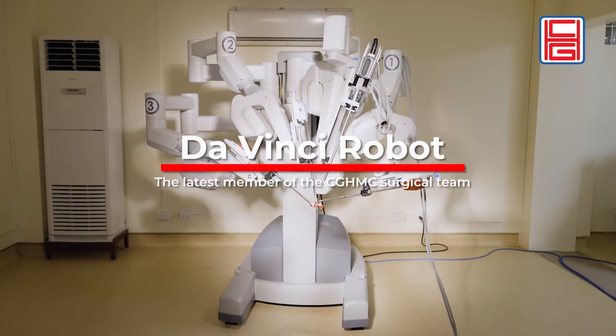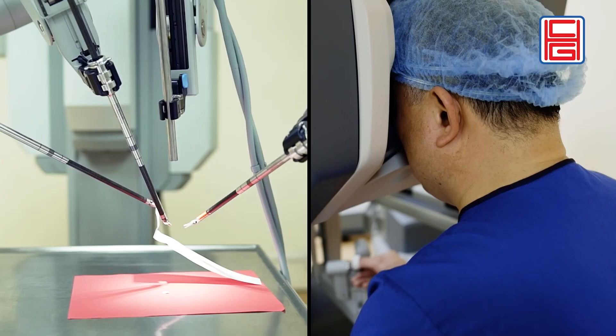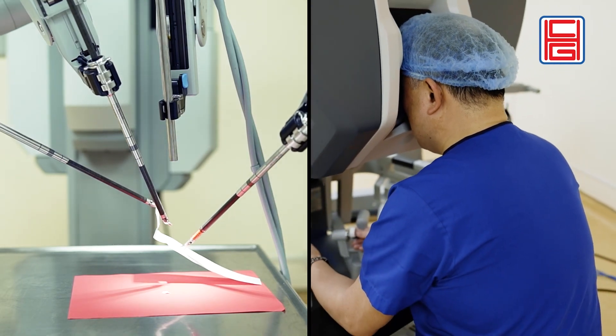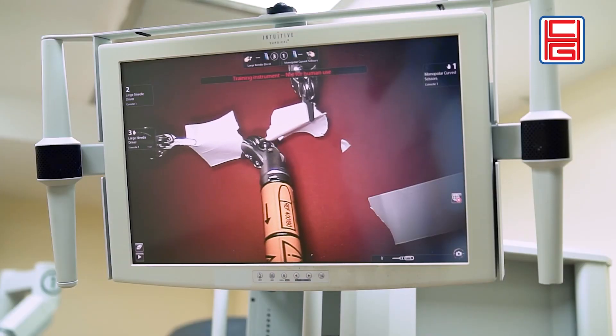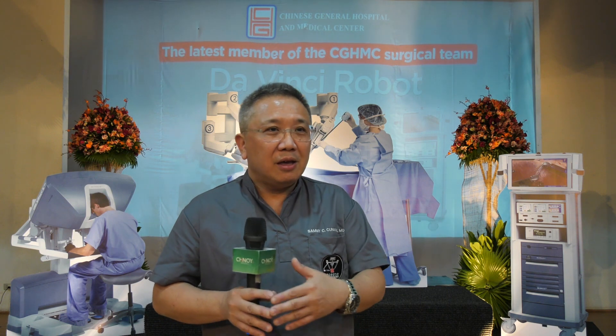For the DaVinci robot, you elevate the minimally invasive surgery another level by decreasing the tremor of the surgeon, with more enhanced 3D image — more realistic than using a high-definition camera — with 4K or 8K image delivery to the surgeon.